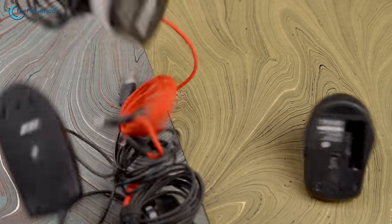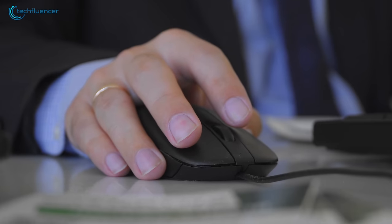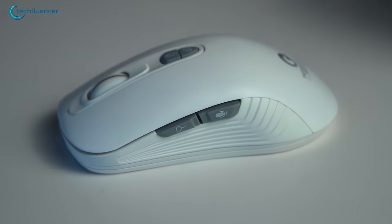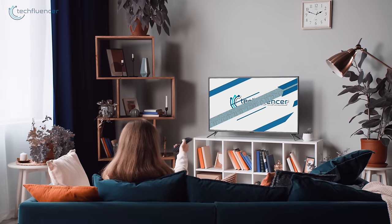When it comes to mice, there are many variations to choose from — you can go for wireless and wired ones, as well as trackball or ergonomic ones. But what if we told you there's also a mouse out there that can be controlled with your voice? To find out more, keep on watching.